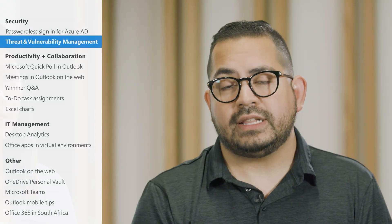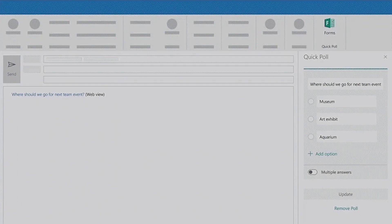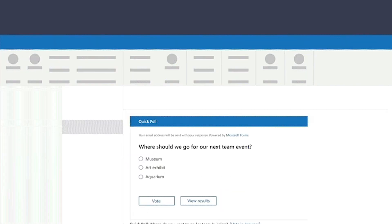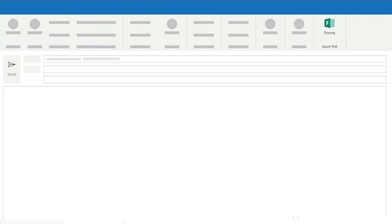Moving on to productivity and collaboration. If you're using Outlook on the desktop, you can now add polls to your Outlook emails with Microsoft QuickPolls. When you send out a poll via email, recipients can vote directly from there or click a link in their email to vote in their browser. Then you can check poll results directly from the voting card in your email. To start creating polls, just download the QuickPolls add-in for Outlook.